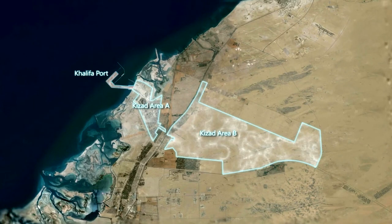Area A is being developed across 51 square kilometers. Area B comprises a further 366 square kilometers.